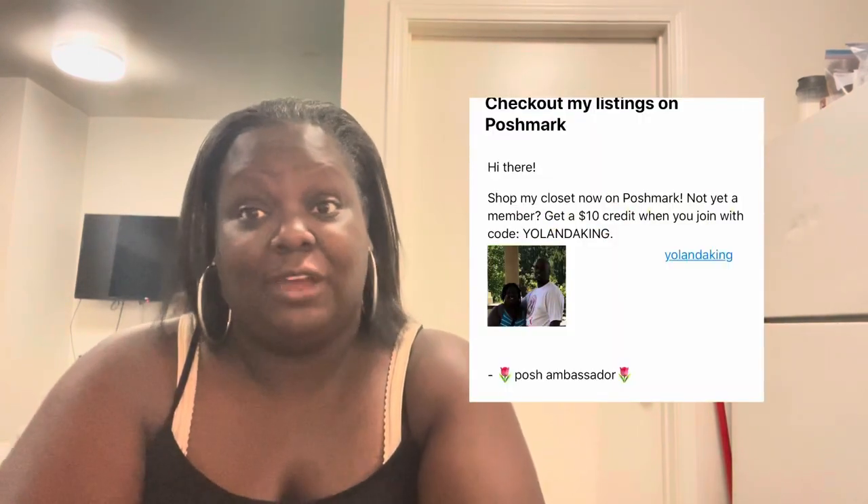Hey YouTube, welcome back to our channel, the Big King Family. I'm here today with a thrift haul. I go to the Goodwill outlet to find items — which is called sourcing — to resell online. I resell on Poshmark and Mercari; my stores will be linked in the description below. This is what I do to make extra money for my family while being a stay-at-home mom.